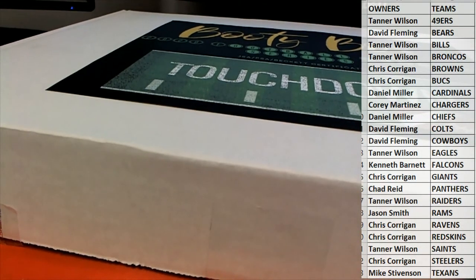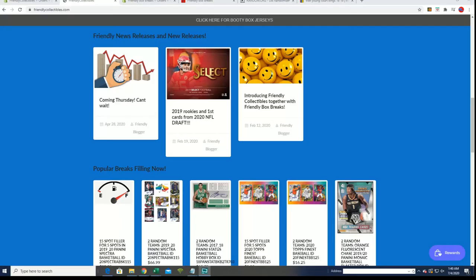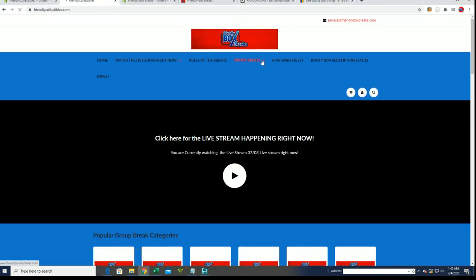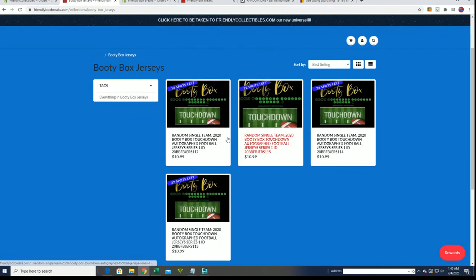That's Booty Box guys, and real quick - these are on Friendly Box Breaks. Let me show you a very simple way to get there from collectibles while we reline up from the box breaks. You're on collectibles right here, at the top banner - very simple, click here and this will take you right to the collection.